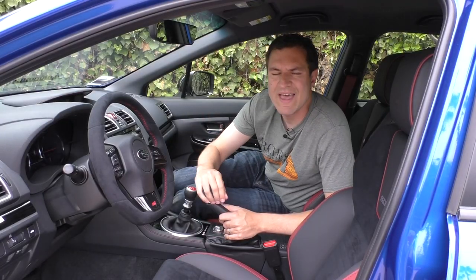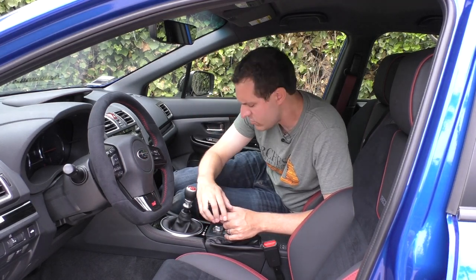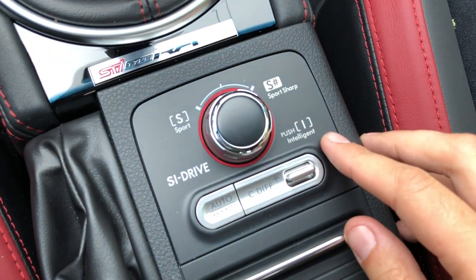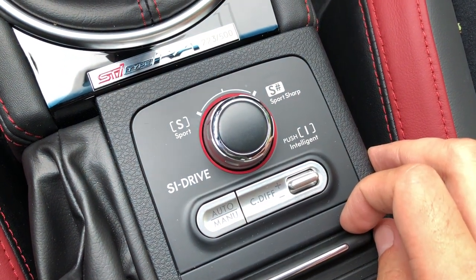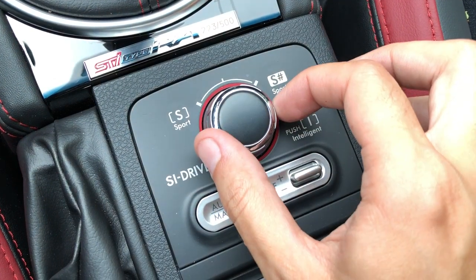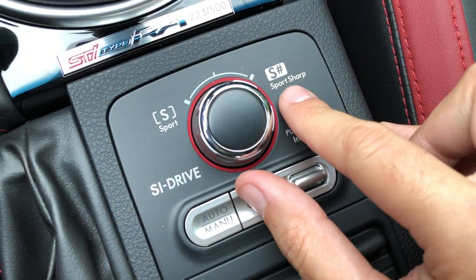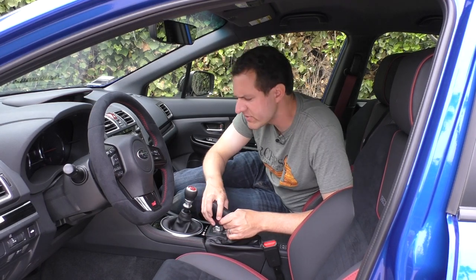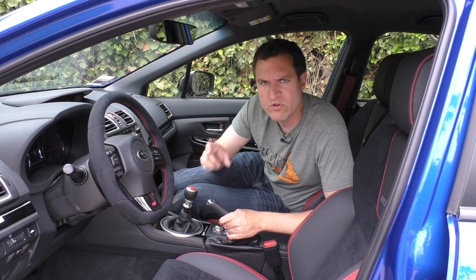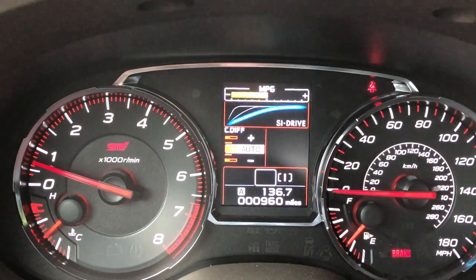There are three drive modes, and they're named strangely. It isn't just comfort, normal, sport. Instead you have 'intelligent' — the base one, meaning economical, where the upshift light comes on — then 'sport,' which is fairly normal sport, and then 'sport sharp,' which is a little sharper than sport. Its logo is the pound sign, or as the kids call it, the hashtag sign. The strange thing is when you switch between them, you get a little graph in the gauge cluster but also a very unusual noise.